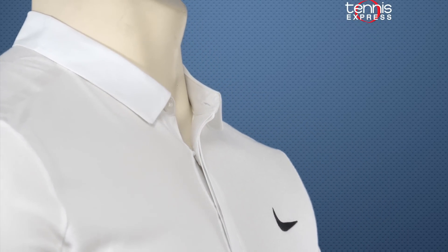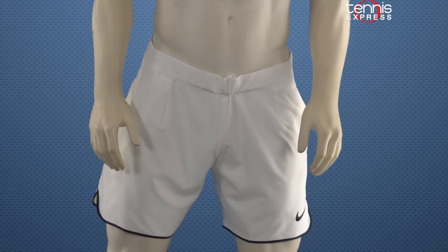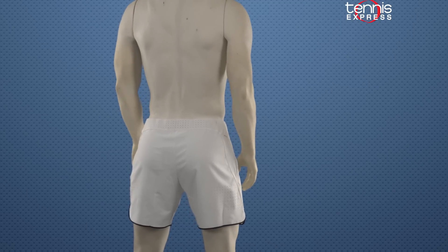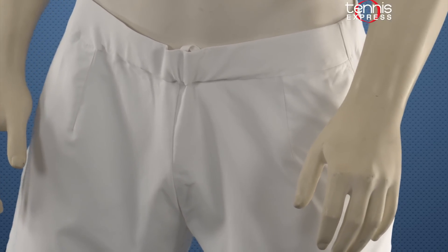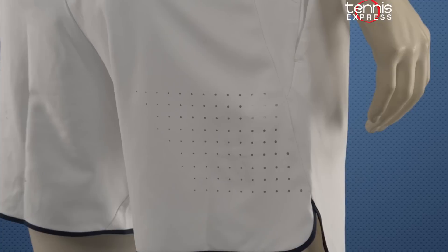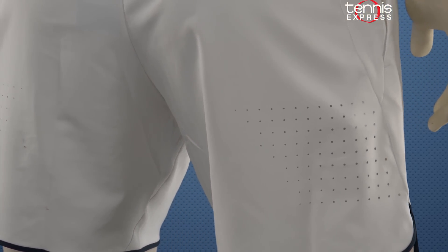Roger will be sporting the Nike Men's Gladiators Premier 7-inch tennis shorts in white. The four-way stretch and dolphin hem offers little in the way of restriction and increases mobility. He will definitely be needing to move quick on these grass courts where the ball has a low bounce. The mesh elastic waistband offers a comfortable fit during these long matches. Perforations on the back of the shorts offer extra ventilation, and with all of the younger players trying to take out the big three, Roger is going to definitely need every advantage.